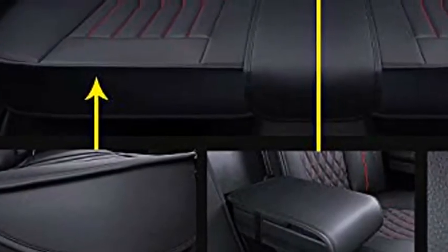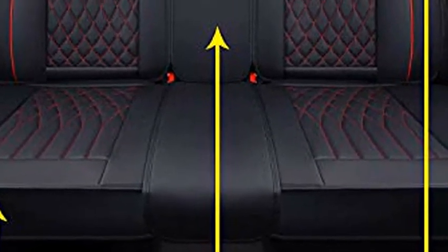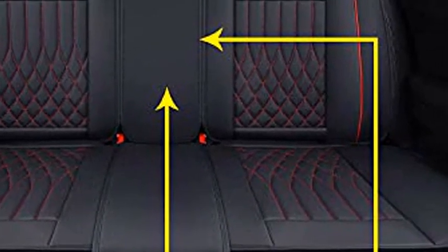When you drive into the Rocky Mountains, you often encounter a lot of dust, insects, and muddy water. This protector can protect your car from these dirt. It is very convenient.